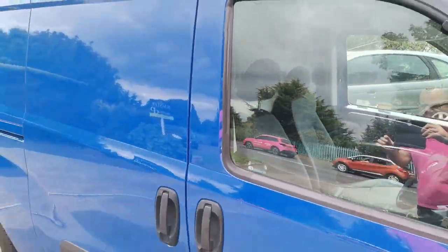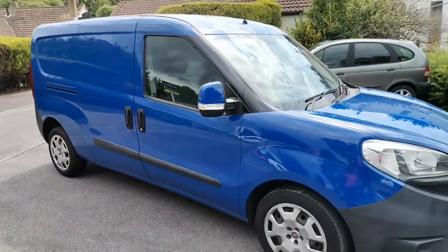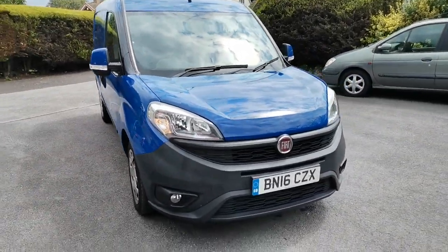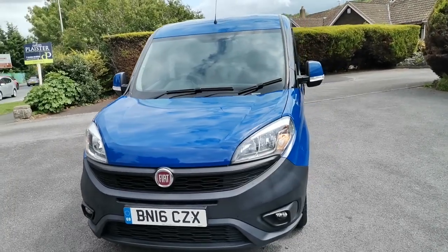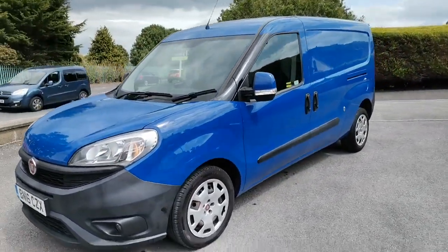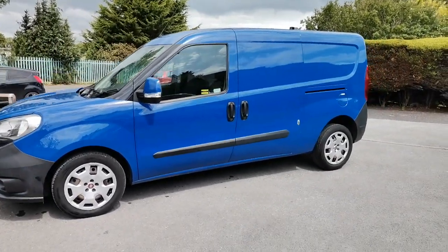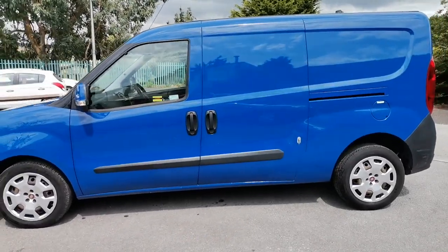We can take your existing vehicle in part exchange — whether it's a commercial, car, or even a leisure vehicle, we accept them all here, so no need to go anywhere else. We offer finance and also a nationwide delivery system. If you'd like any more information about this lovely clean tidy little Doblo, please come along and see us at Auto Wholesale. My name's Paul, thanks very much for your time.